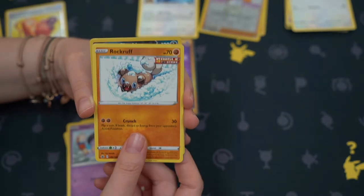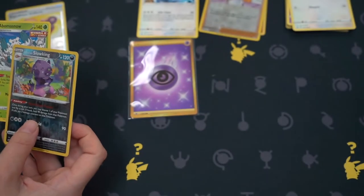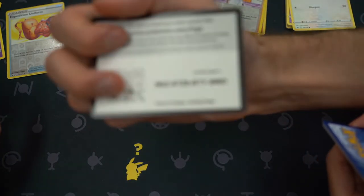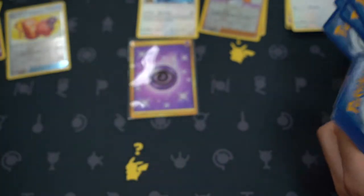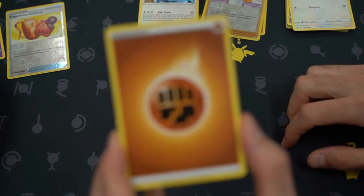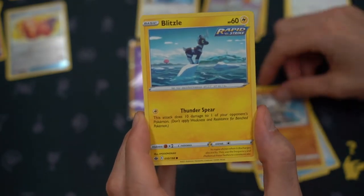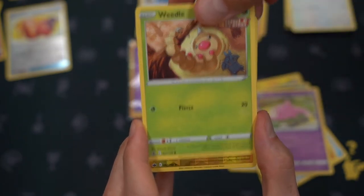I think investing is super important and my parents didn't teach me anything because they didn't know themselves — I can't get mad at them. They came from another country and it was more of a 'you've got some money, save it, put it in your bank account.' Also it's like, oh you have a 401k, so you just let the company manage it — and that's not really the correct way of doing it. There are so many different options, choices, ETFs, and funds.